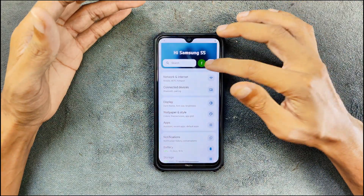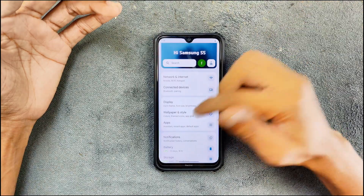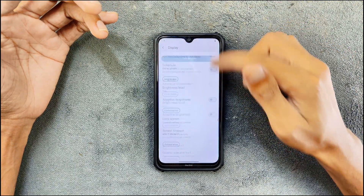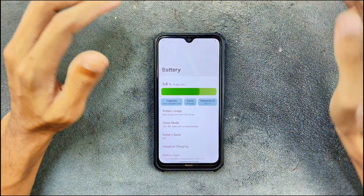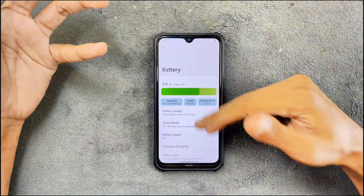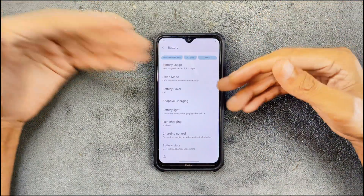If you want customization, customization is very extensive — as you can see here, everything is available. In the display section, nothing new but everything is working there. Battery backup is pretty good, not really excellent but pretty good for the Redmi Note 8.